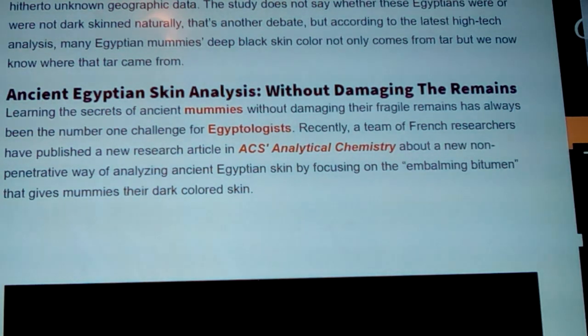Recently, a team of French researchers published a new research article in ACS Nano Letters about a new non-penetrative way of analyzing ancient Egyptian skin by focusing on the embalming bitumen that gives mummies their dark skin color. I remember one old thing — they took a light meter and put it against the mummy, and of course it's black with tar and everything, and then said 'see, they have all the...' — and it's like, that's not even their skin. Please stop.